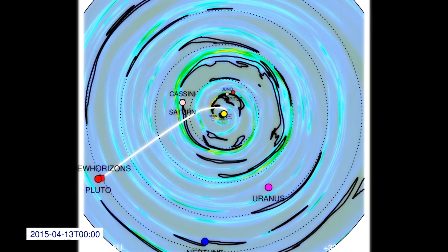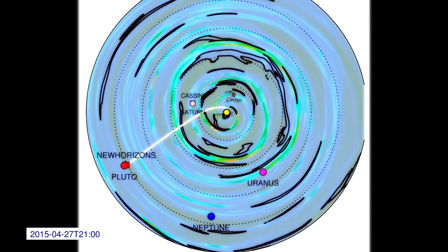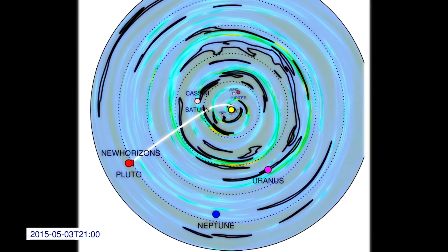The color is showing the density of particles in the solar wind, which are always streaming out from the Sun. And near the Earth, the solar wind speed is about a million miles per hour.